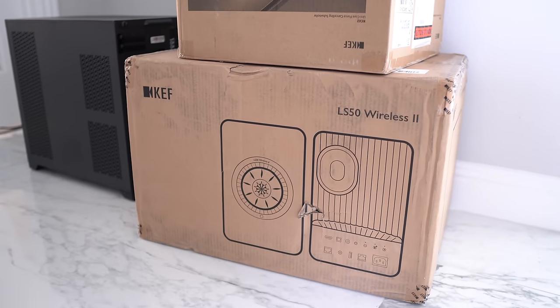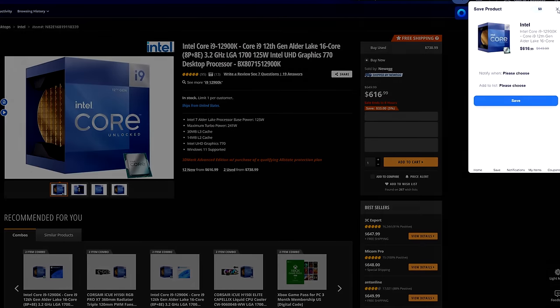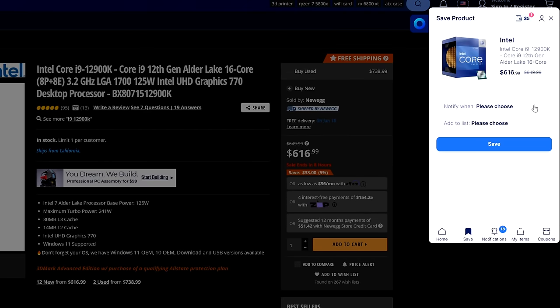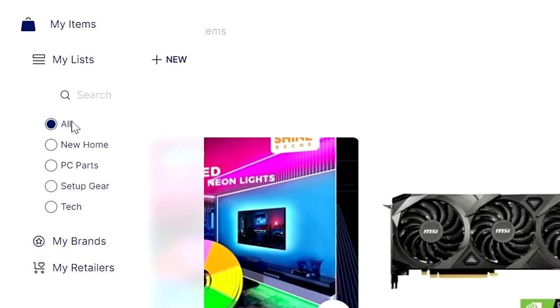Before we continue, I want to give a huge thanks to Karma for sponsoring today's video. Karma is an app and extension that ensures you never miss a price drop or a coupon code. With so many products still out of stock or priced too high, it's now more important than ever to use Karma while shopping. You can download it for free using my link down below. With Karma you're able to add items to your list and get notified via mobile push or email when a product comes back in stock, goes on sale, or has a coupon code available.